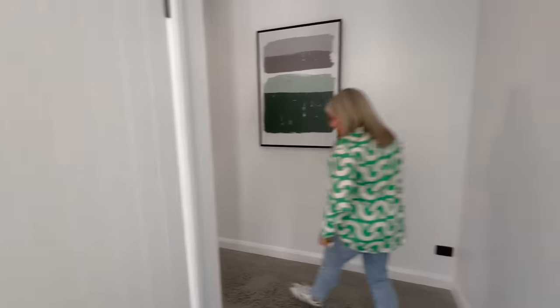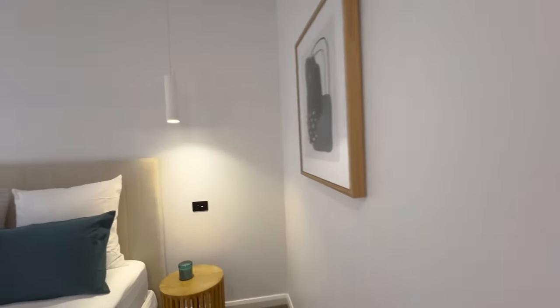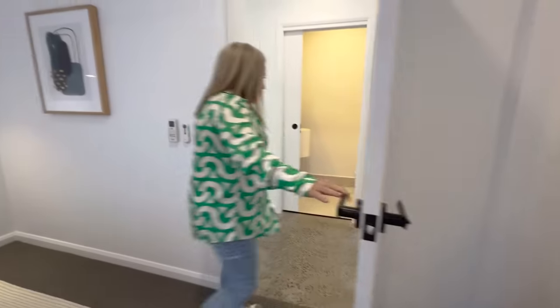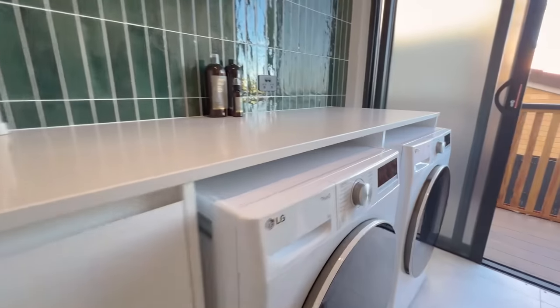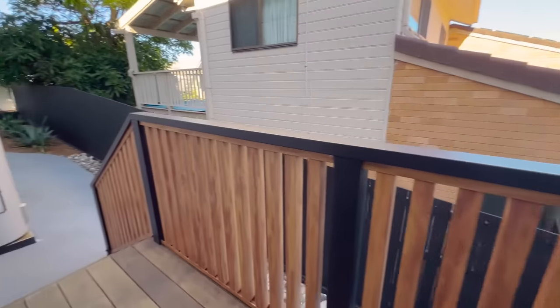We've got another powder room here. And here's our guest bedroom — I love the colours. We've got a bathroom in here as well, very stylish with that green. And there is a walk-in robe with plenty of room for suitcases. That takes you through to the laundry — we've got a drying rack, washer and dryer, and storage in here as well.